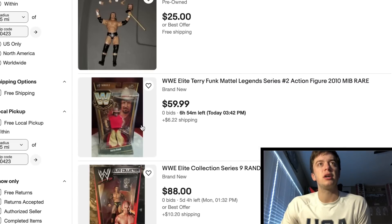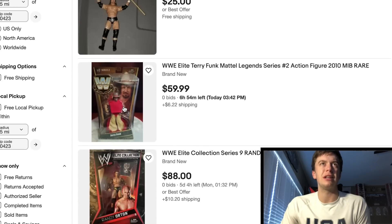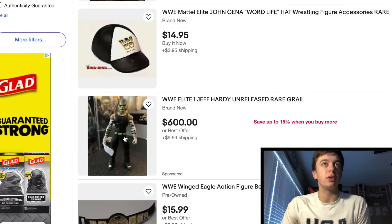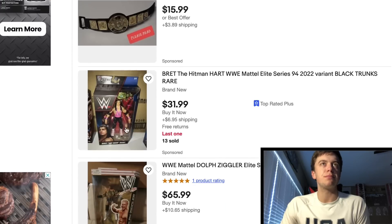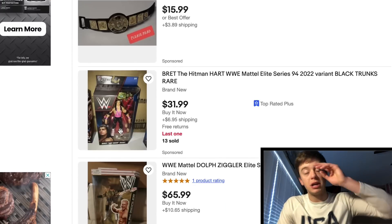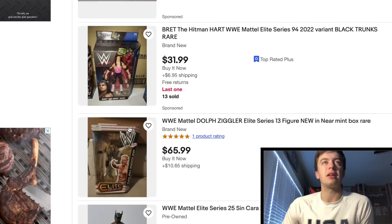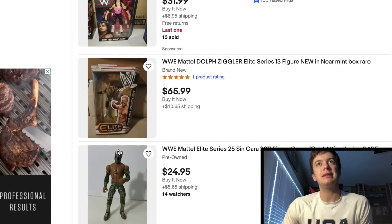Got an SH Figures Arts Triple H. Terry Funk Legends figure — not a bad price there, even though it was re-released as an Ultimate Edition, so I figure it's probably not worth anything right now. Here's an Elite 9 Randy Orton — that figure's really cool, I do have that one. Got an old Jax belt. Here's the Chase Bret Hart — the Chase does have black pants, some people do get it confused. The Chase Bret Hart from Elite 94 does have black pants and the regular has pink pants. Here's the Elite 13 Dolph Ziggler — I do have that exact figure but it's signed, which is pretty cool.